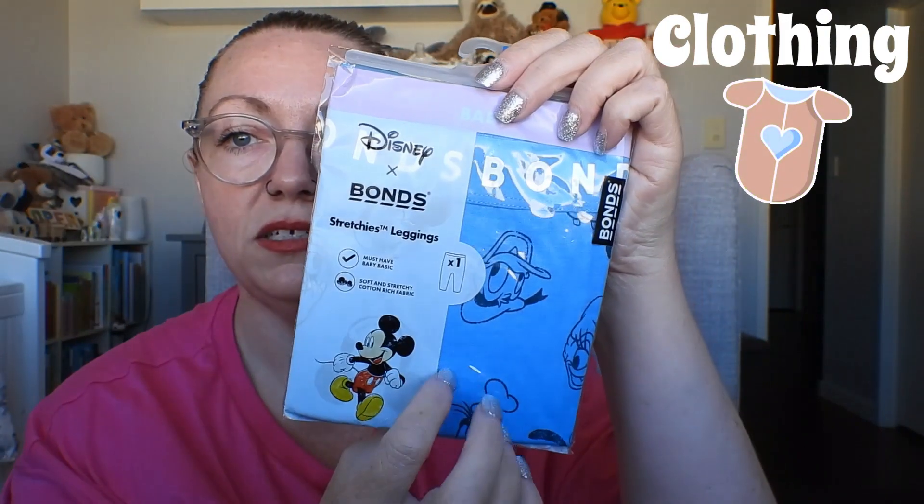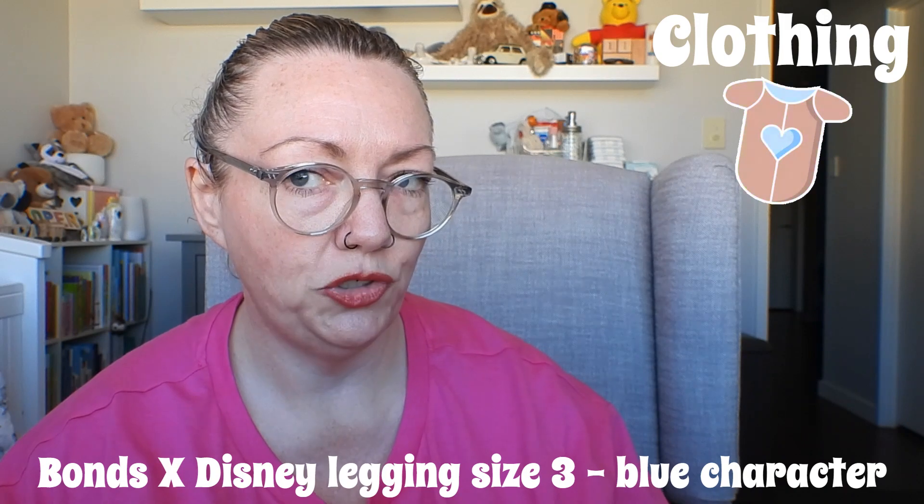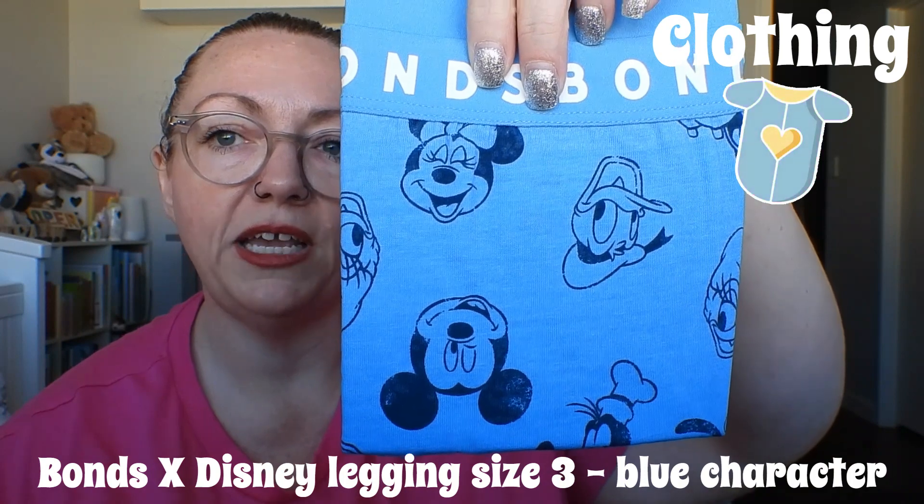Oh I can hear noise — I think people are up! I think I showed these in a previous haul — they are size three Disney leggings. I can hear Michael and Cooper, so this might be a two-parter. Look how cute! I'm not going to take them out because they're a gift for Cooper. I remember I bought these at Woolworths — something like $15.